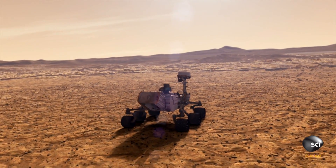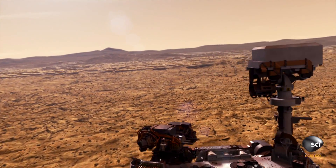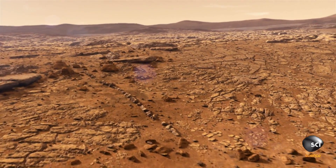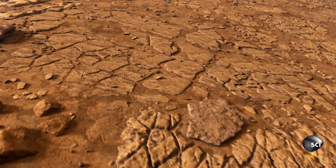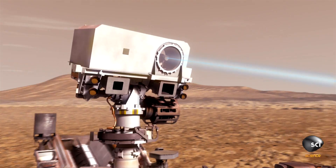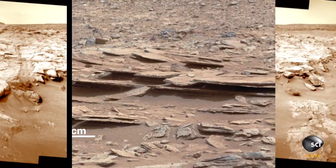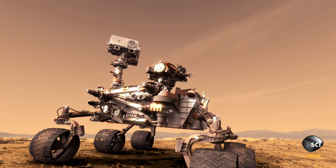Almost four months into the mission, Curiosity finally reaches Yellowknife Bay, a possible ancient lake bed 500 yards from where she landed. When we rolled down into Yellowknife Bay, we realized we had found something really good. We looked around and saw this rock that was fractured — it had veins in it. With its laser, Curiosity zaps one of the veins, and from the puff of smoke we can see that this is a mineral with water inside — just one more piece of a story that says there's a history of water here.